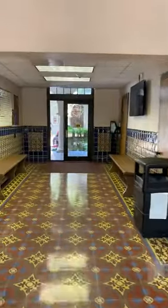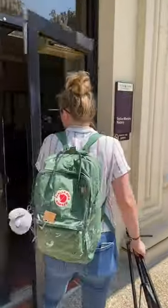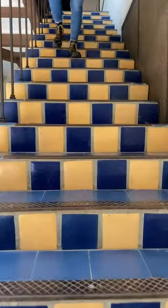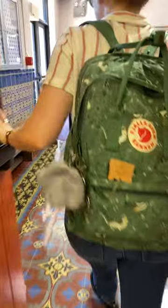Hey guys, it's Trey and Sam, and today we're going to give you a personal tour of our favorite study spot right outside of class — Taylor Murphy. Taylor Murphy is the history department; we have classrooms and a lovely, beautiful scenery. In fact, it gets voted the most beautiful building on campus each year.